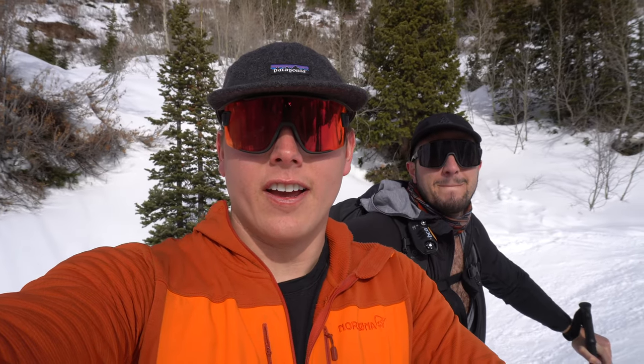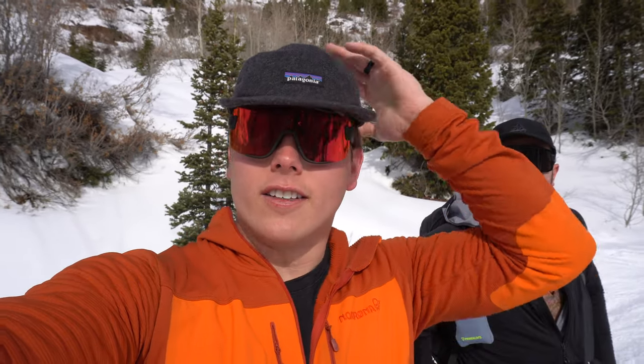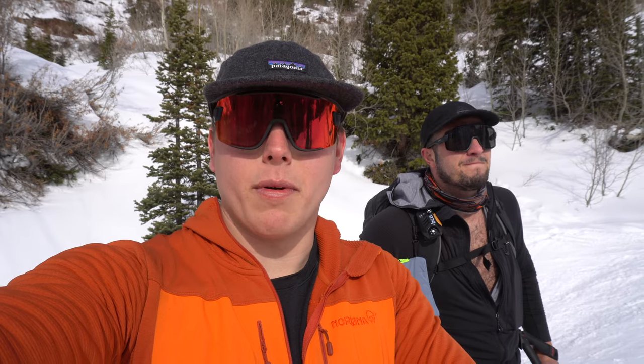I think probably my favorite thing out of all this stuff is probably these glasses — these are the Smith Wildcat glasses. I've done a review on them on my channel which I'll link in the description, and actually everything we talk about today will be linked down there. I really like these because you don't need to bring goggles if you have these because they're huge — they cover about half my face. They block the wind, they block the precipitation, and it's one less thing to transition when you get up to the top, which makes it a bit quicker.